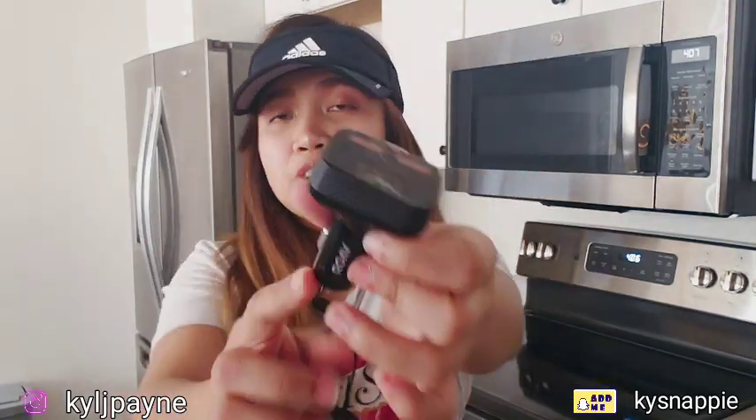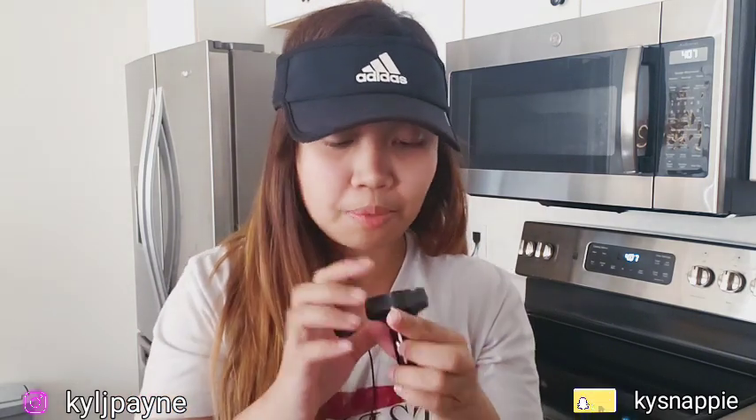This FM transmitter also works as a charger. If someone calls while you're driving, you can press this button to answer. I just got this two days ago and I'm really excited to try it. My previous one didn't work, so Amazon refunded me and I used that money to buy this new one.